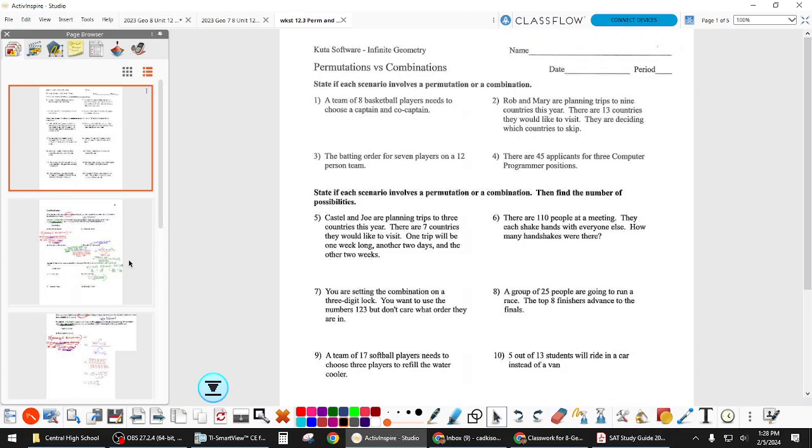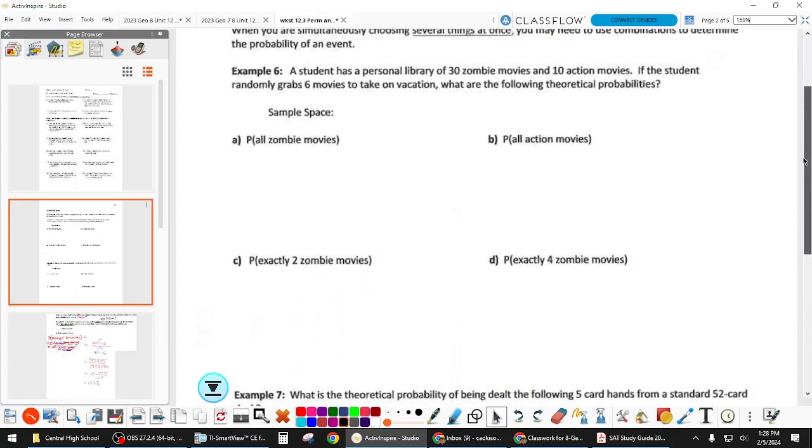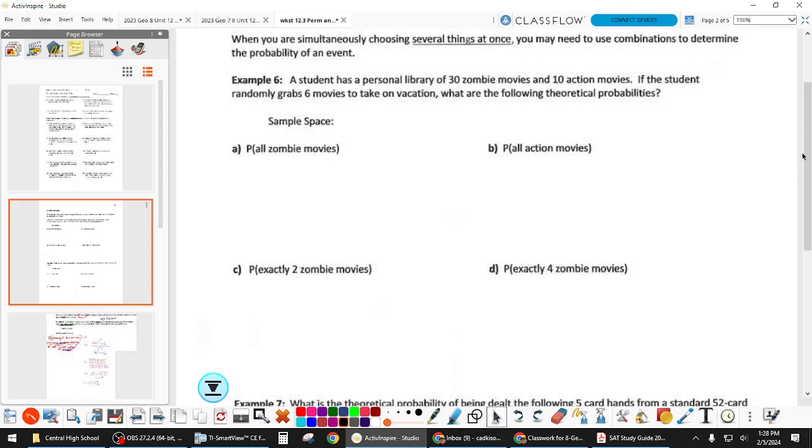A student asks to go over part C on example 6 for combinations. Before doing that, the teacher notes these are the hardest problems you'll come across, probably even this whole semester. The plan is to do the one she's asking — part C — and use that to get back into the material, then write some notes to provide direction and help.